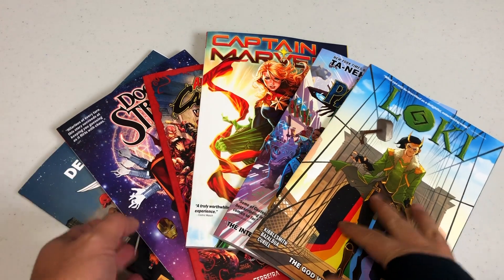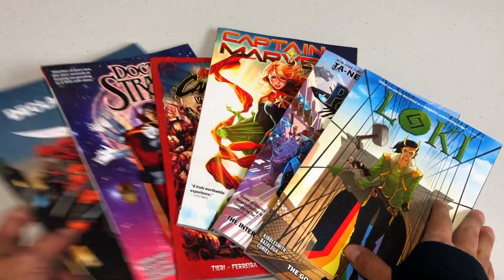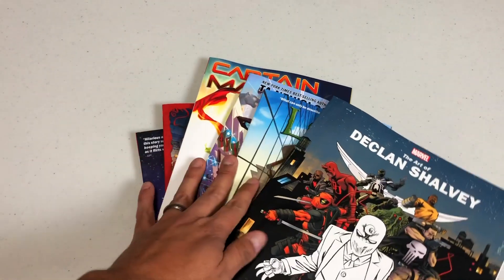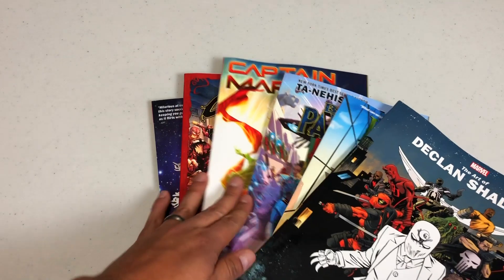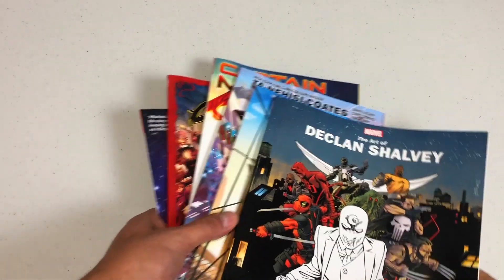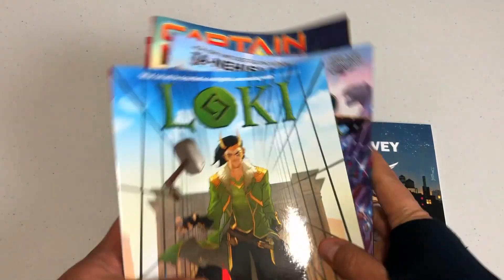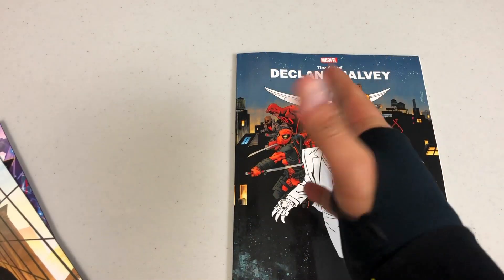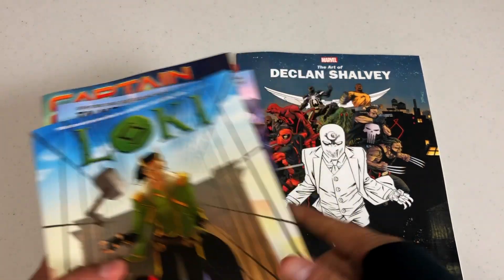Welcome back everybody. The first book we're going to look at is the Art of Declan Shalvey from Marvel. I want to give a shout out to David Gabriel and the folks at Marvel for sending us advanced copies of the book. I was supposed to do this Monday but I had a wrist injury so I had to go to the ER.